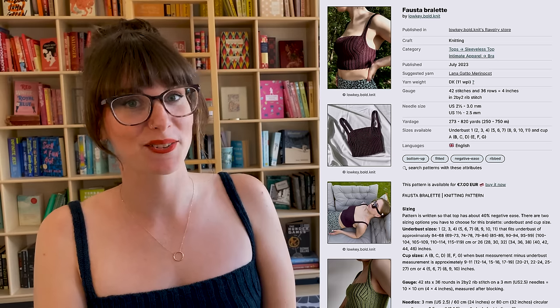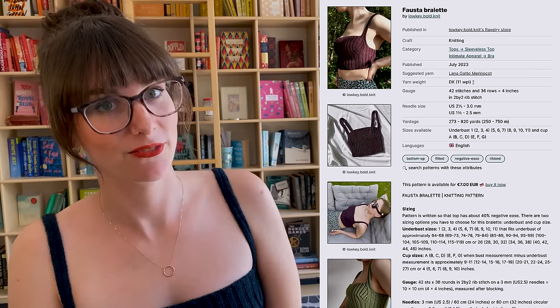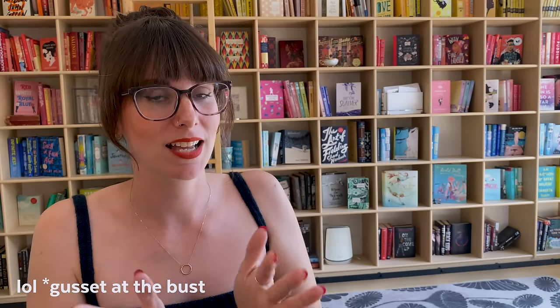I will pop a link to Heidi's shop down below. Let's start with finished objects since I'm wearing one. This is the Fausto Bralette by Lowkey Bold Knit. I cast this on July 21st and finished it about a week ago at the very end of August. The pattern is designed to fit up to a 56-inch bust. A really cool thing it does is that you measure separately for your bust and under-bust, and the pattern has specific measurements to knit a bust gusset corresponding to the difference between those measurements — so it's much more customized than your average pattern.